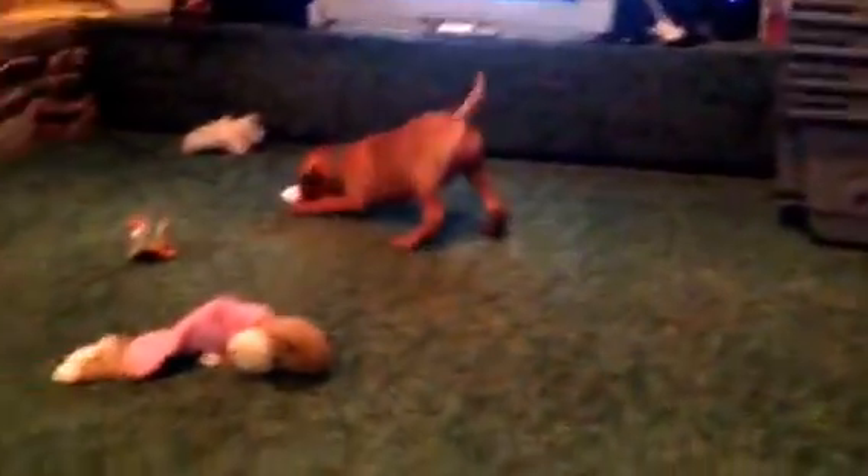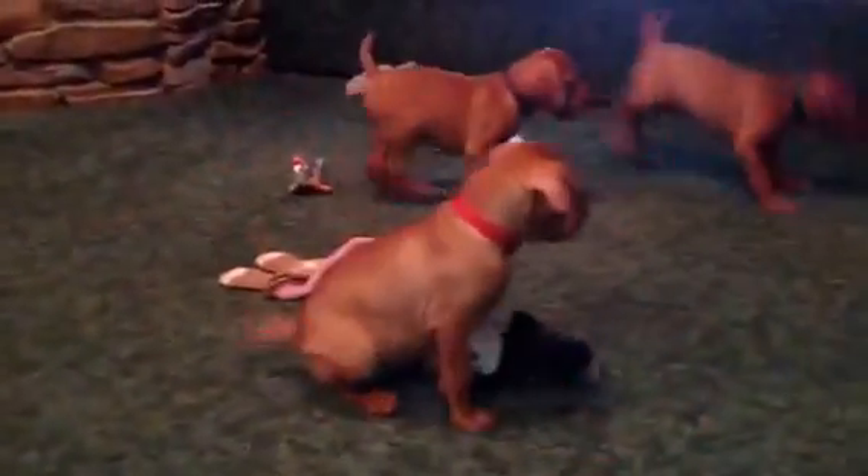So this is Bella's babies, and we are going to start the pick process right now. Thank you.